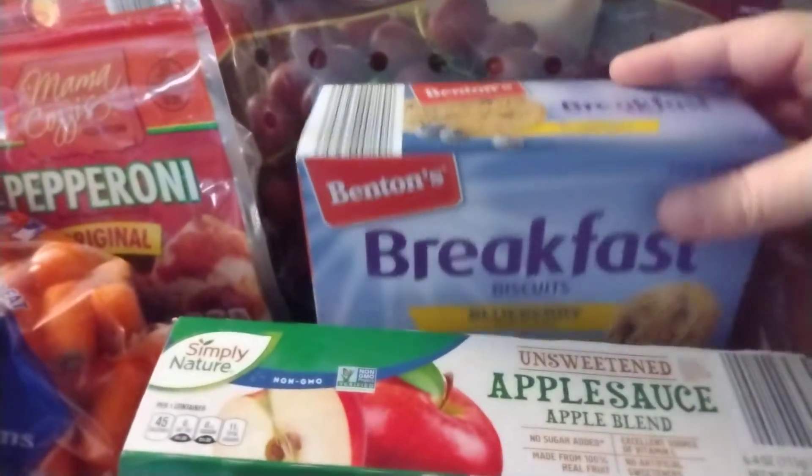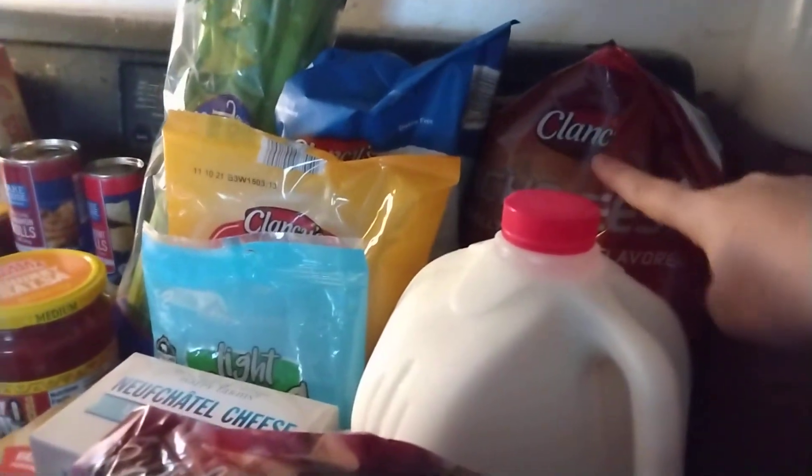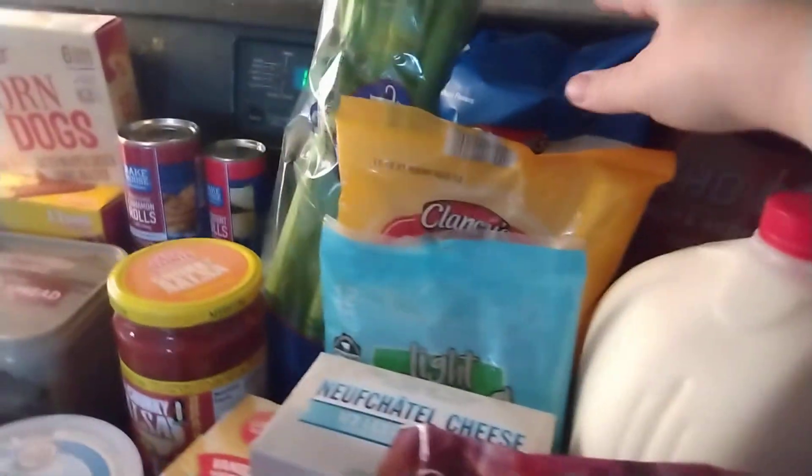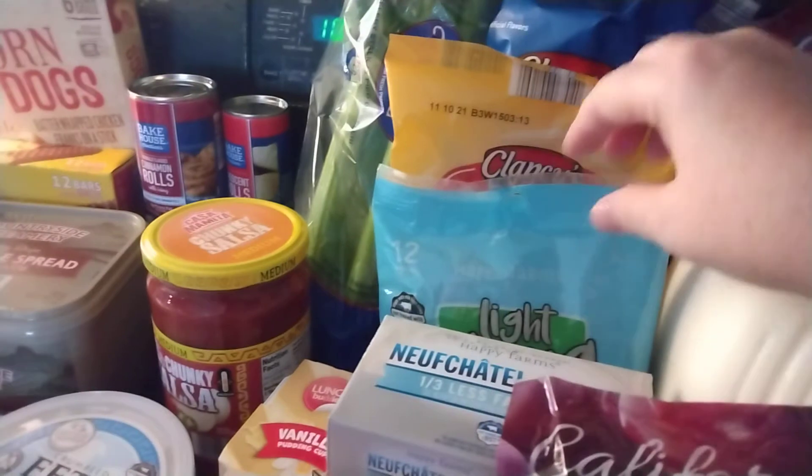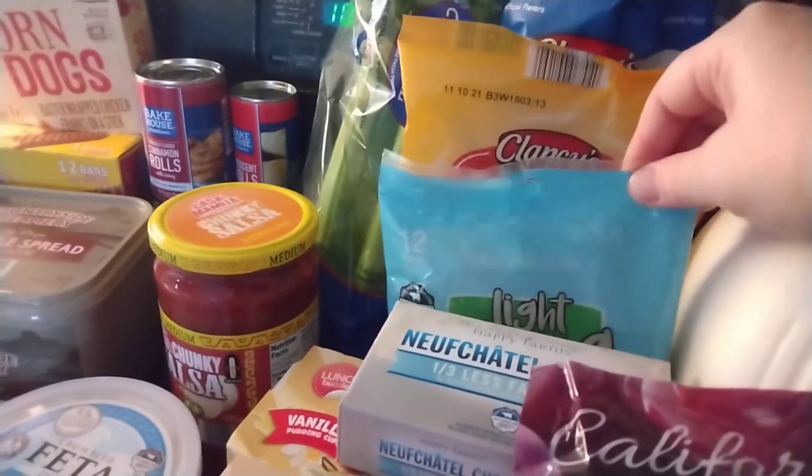Here I have a loaf of bread, some unsweetened applesauce, blueberry breakfast biscuits, a bag of grapes — and this was a really good deal, they were $1.19 a pound. I have a gallon of milk, some nacho cheese tortilla chips, my daughter's favorite kettle chips, and I have some corn chips.